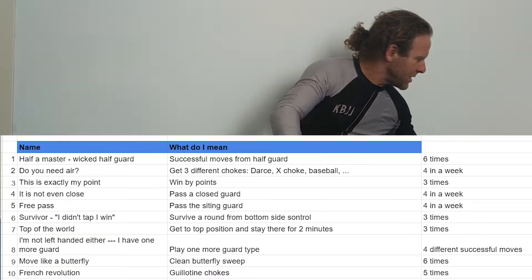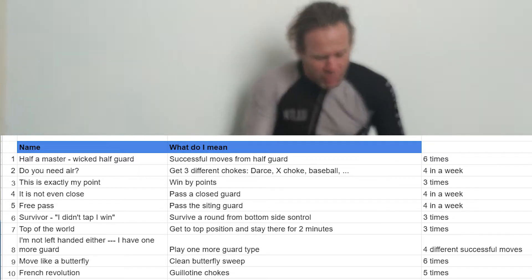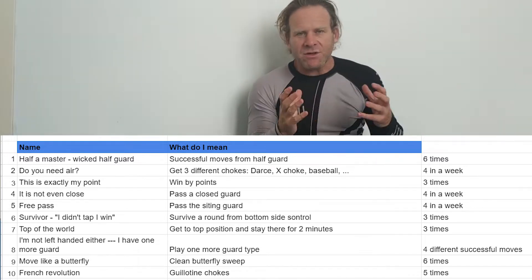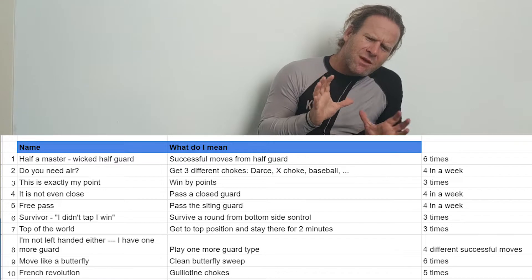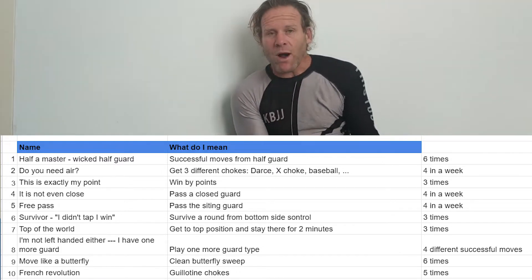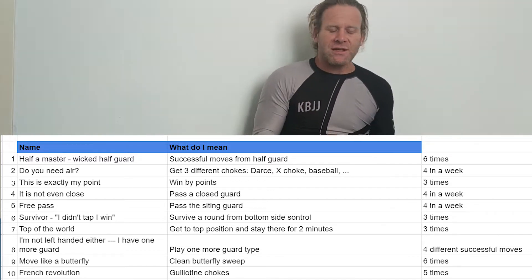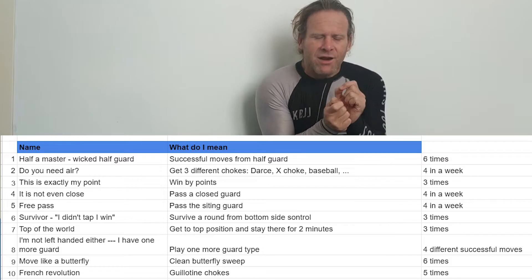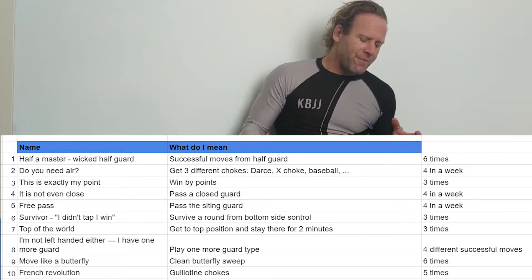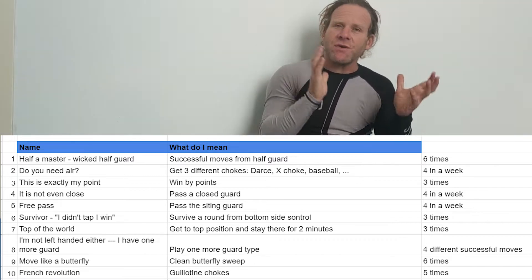Now you can see a simple document. Here are a few of the moves and I'll describe them and the different ideas related to those tasks. Why do I choose these tasks? Basically I have a pool of 20 to 30 different tasks, and I tailor for every student the tasks that are relevant to him. But here are the general ideas.